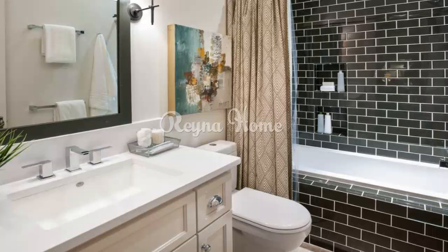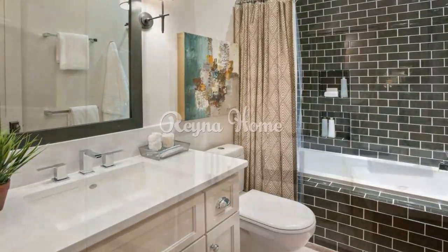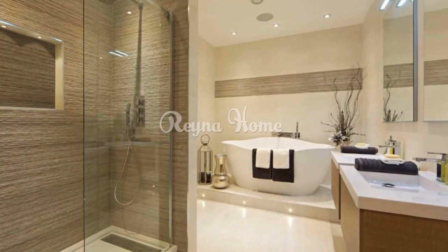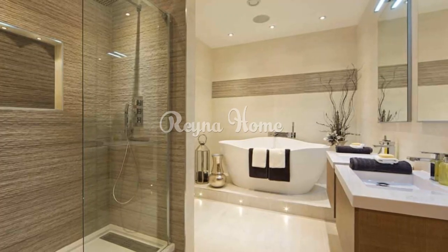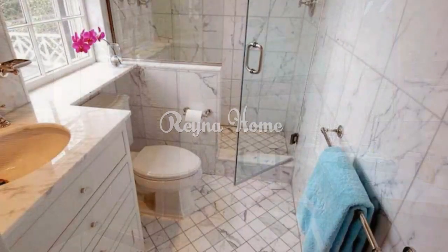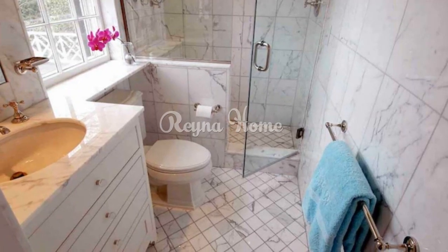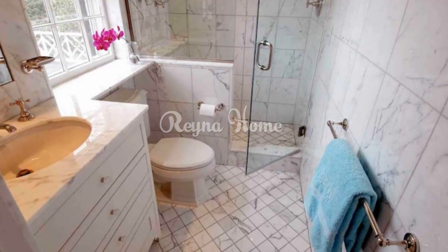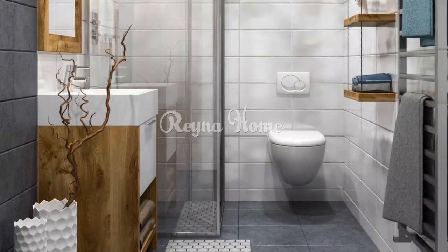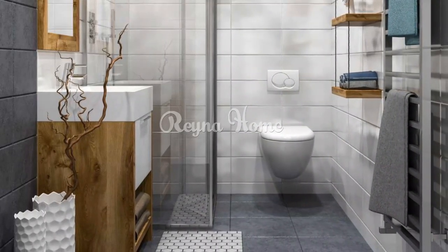Tip 5: Frameless glass shower. Opt for a frameless glass shower enclosure to create a seamless and open feel. Use the same tiles inside and outside the shower to maintain visual continuity. Tip 6: Reflective surfaces. Mirrors and reflective surfaces amplify light. Install a large mirror to visually expand the space and reflect natural light, and use glossy tiles on walls and floors to bounce light around the room.